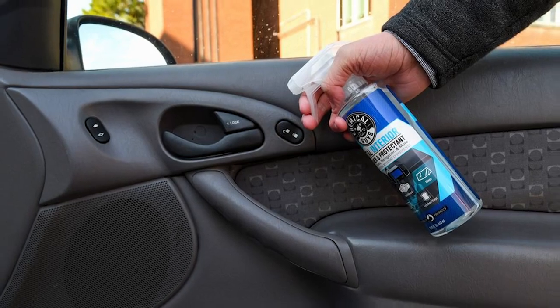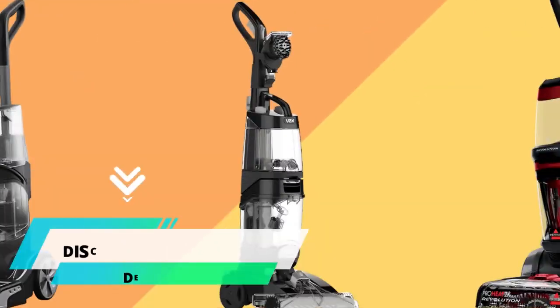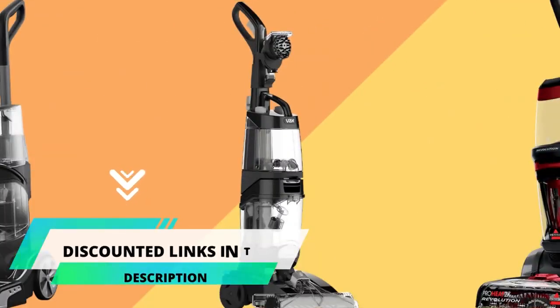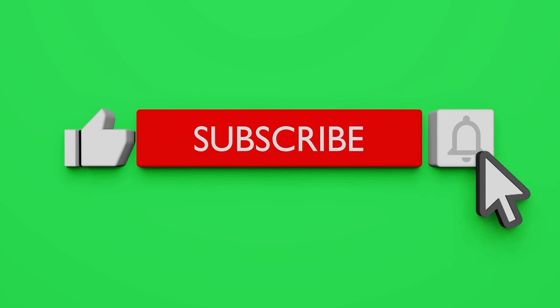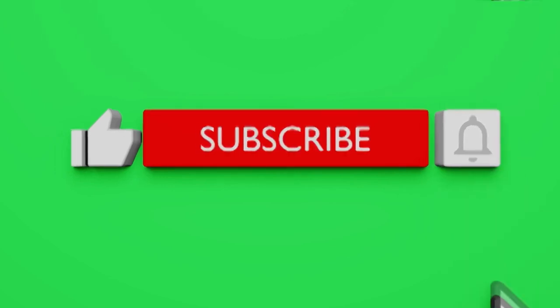So don't worry about your budget, performance, or usage. I'll be giving something to each and every one of you. For your convenience, I have given discounted links to all of the products in the pinned comments of the video. If you are new to the channel, please subscribe and also click on the bell icon to get the latest video notifications.